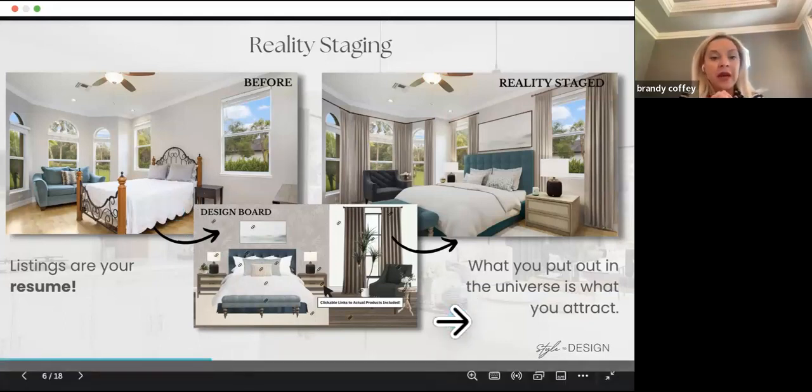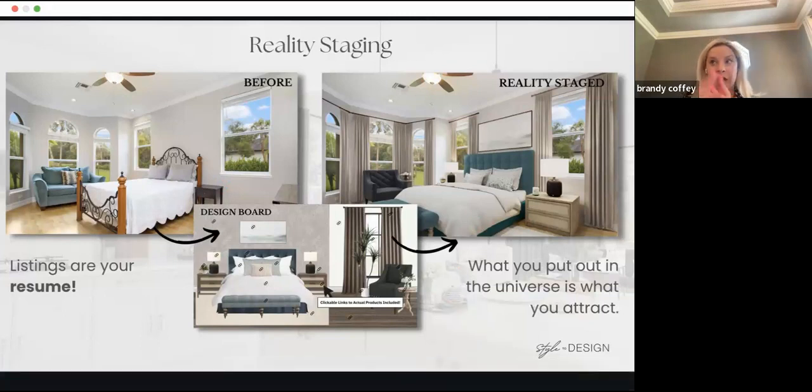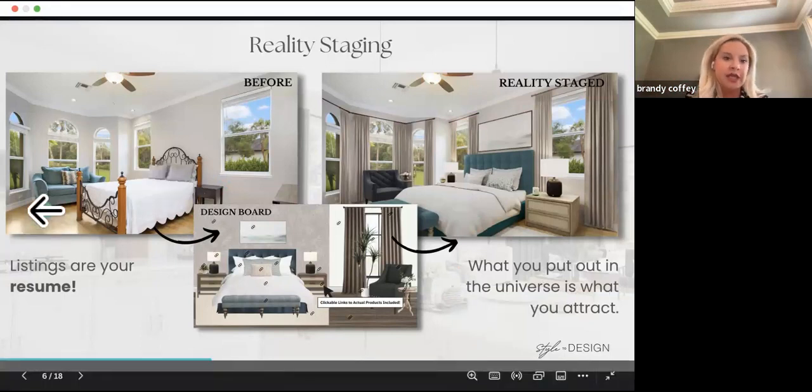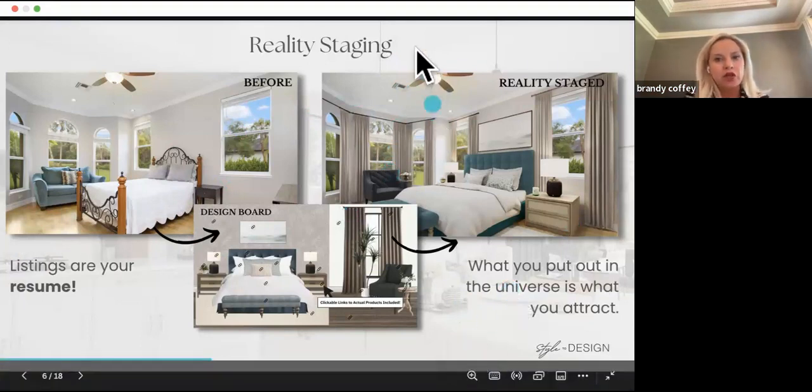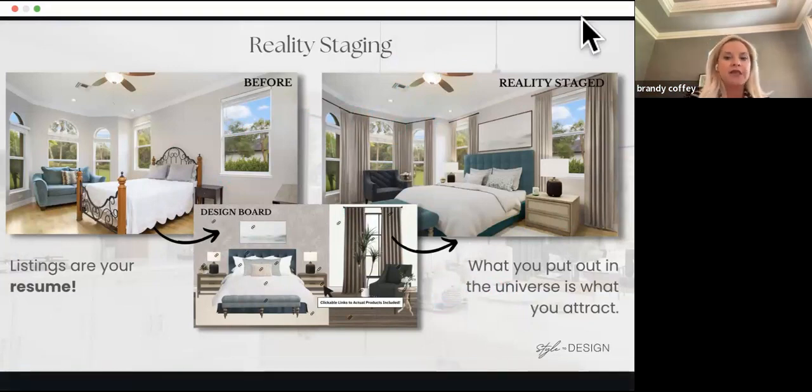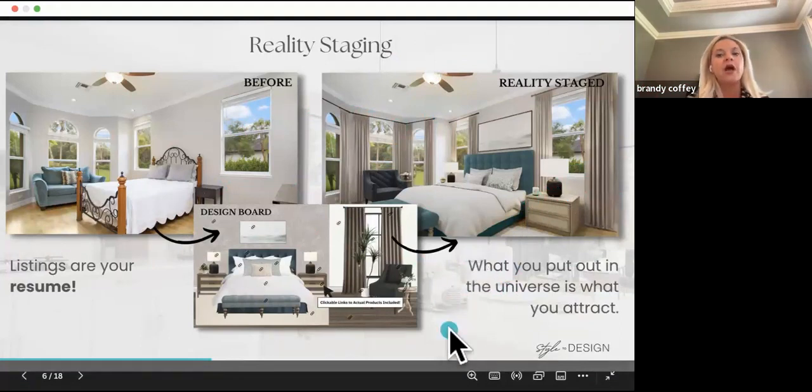This is the design board used to create the before and after of the reality staged photos. Something Heather and I have talked about a lot is: what you put out is what you attract. Your listings are your resume. If you're putting out this quality, you're attracting different types of sellers that want to list with you. This is what you'd want to show — that your team markets this type of photography, even in a real staged home.